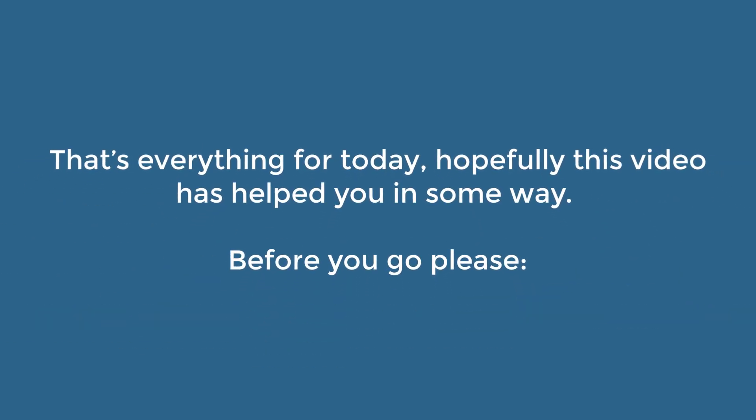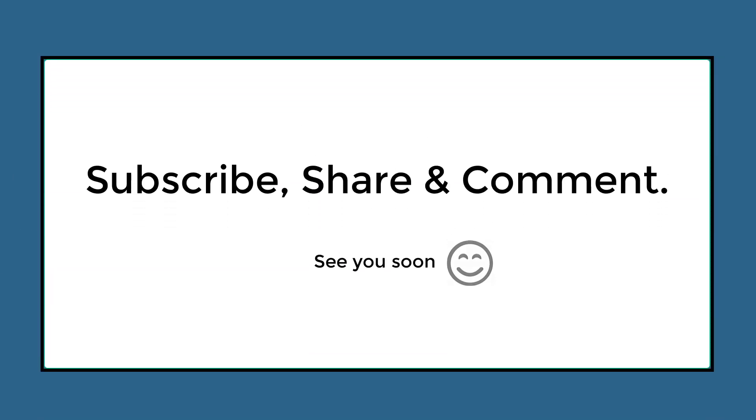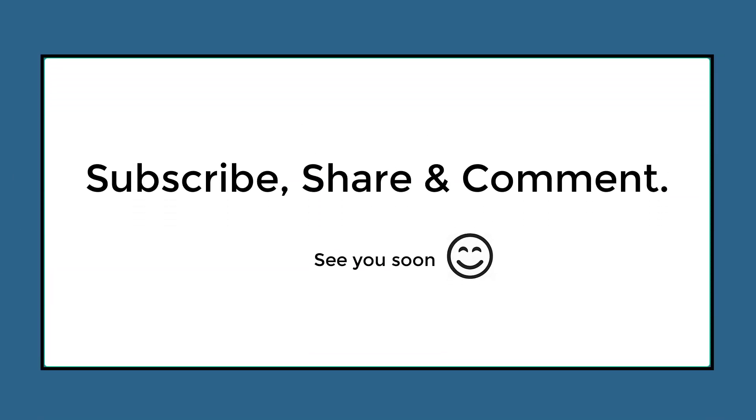That's everything for today. Hopefully this video has helped you in some way. Please subscribe, share, and comment. Thanks, and we'll see you soon.